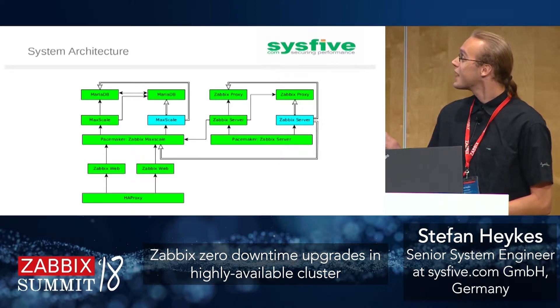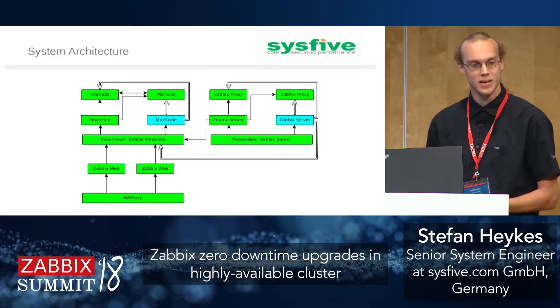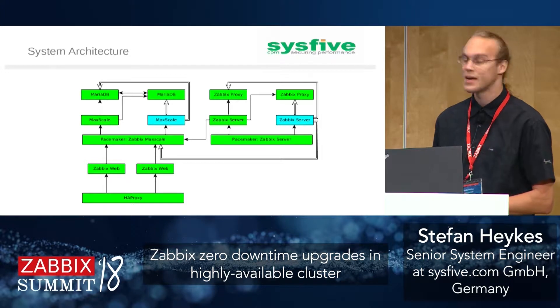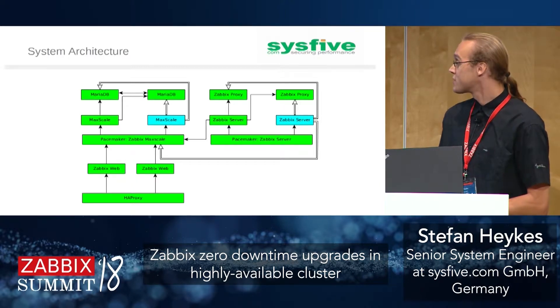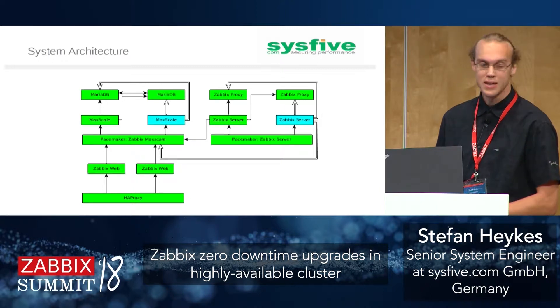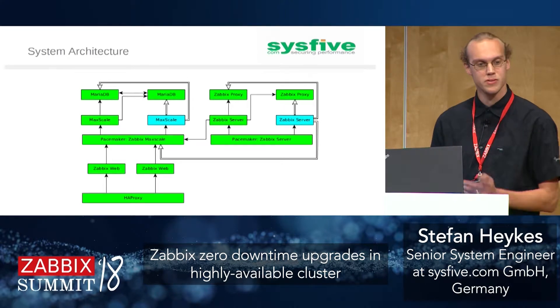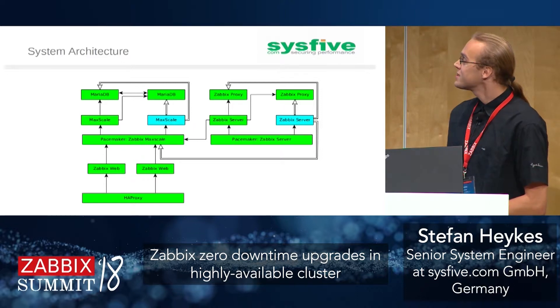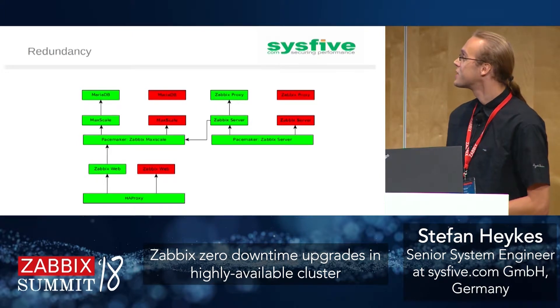Looking at the architecture schematic — agents are left out here as there are a lot of them — we show one environment. Everything green is running during normal operation; the light blue is cold standby, started by Pacemaker if the active one fails. We have connections from the Zabbix server to proxies and to the database through the MaxScale load balancer, and HAProxy as a load balancer in front of redundant Zabbix frontends. The hollow arrows show connections used during failover. We have almost everything doubled, meaning a lot can fail without interrupting operations.